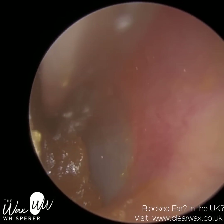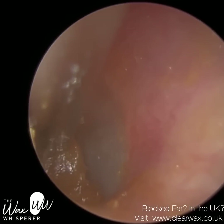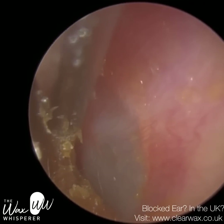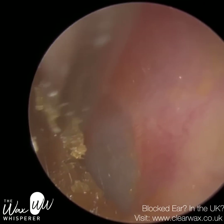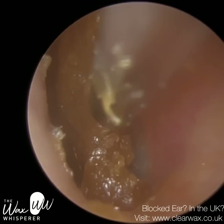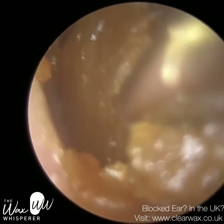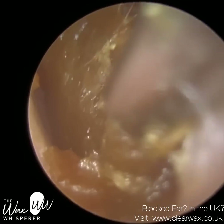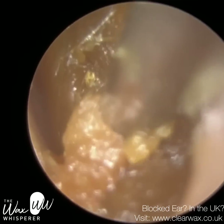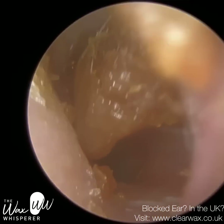So you can see half the eardrum, and we're trying to remove this last section which is in the anterior recess. As the ear canal approaches the eardrum, it narrows and widens — it typically widens anteriorly, to the front part, and also inferiorly at the bottom. So we get two recesses there, and it's quite a significant piece of wax. A lot of the anterior recess isn't visible to the naked eye because it's a hidden cave.